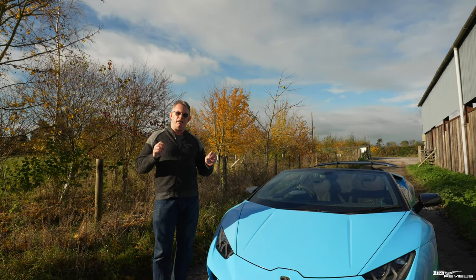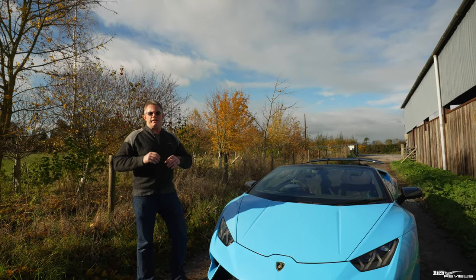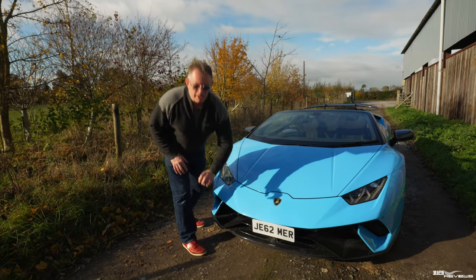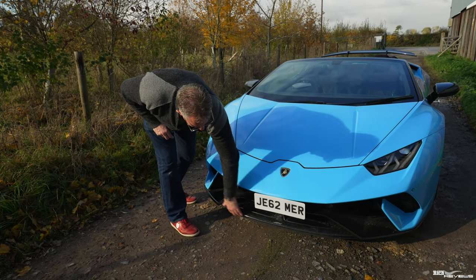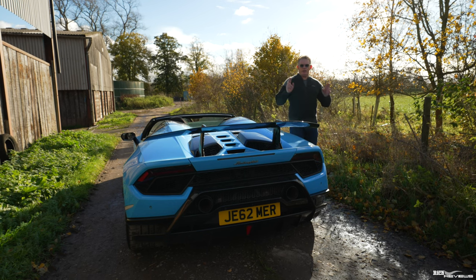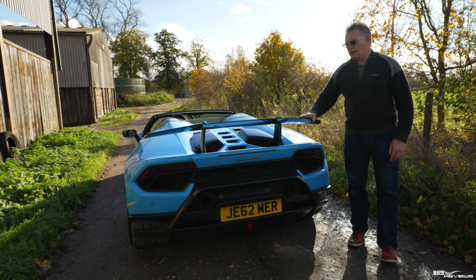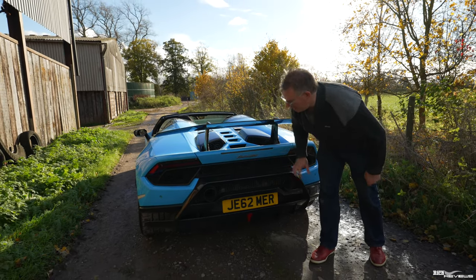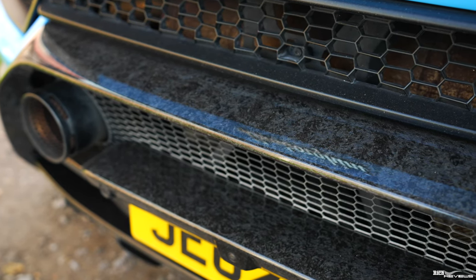How does it achieve that 169 kilogram weight loss? Many things accumulate together. A lot of components have been created in forged carbon, or as Lamborghini calls it, forged composite. The whole front splitter is forged carbon. Moving to the rear, two things that denote a Performante are its rear wing and the tricolor side stripe. The whole rear wing and rear diffuser are also in forged carbon.